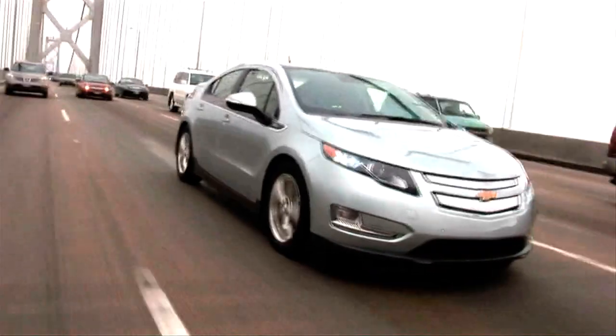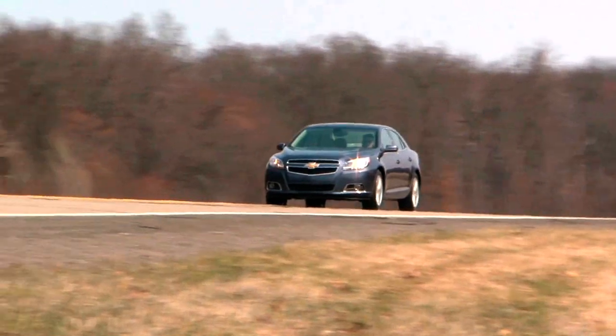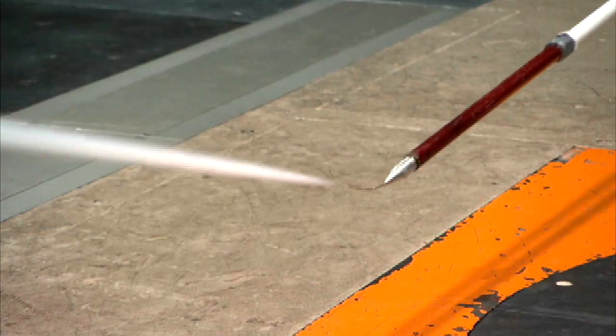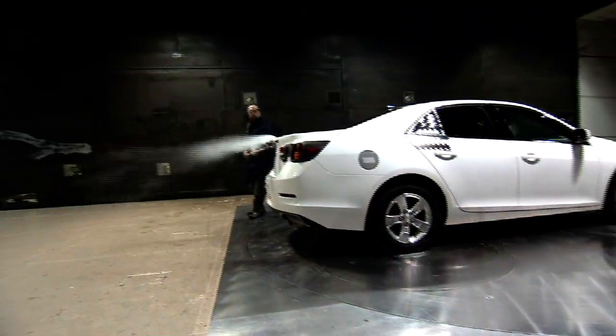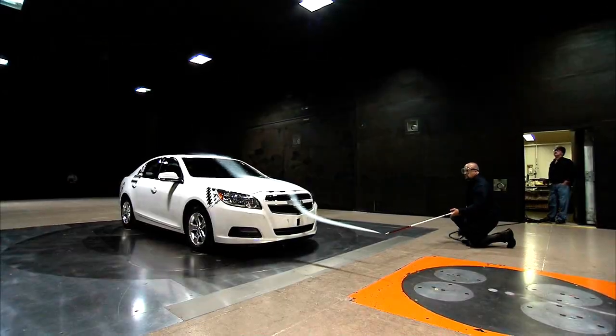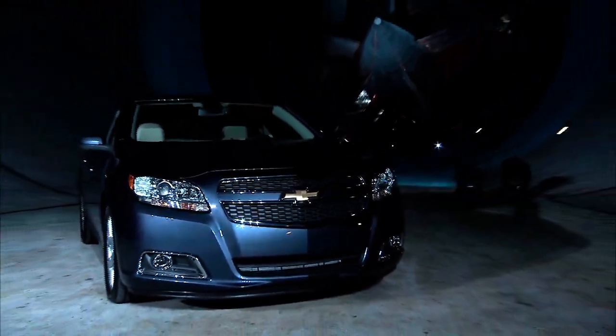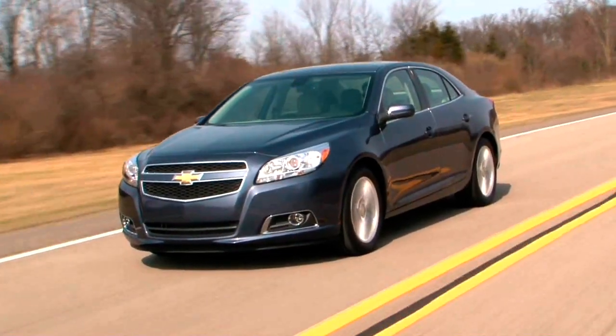The lowest drag car in the Chevy lineup right now is the Chevrolet Volt at .28, and the Chevy Malibu is just higher than that at .29. Chevrolet says they have put more than 400 hours of wind tunnel testing into the 2013 Malibu and have improved its coefficient of drag by nearly 20 percent compared with the current model, adding 2.5 miles per gallon at highway speeds.